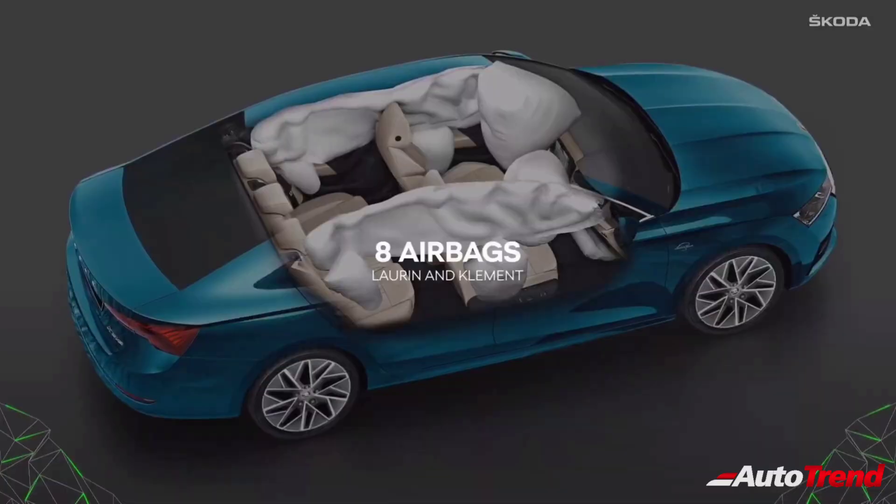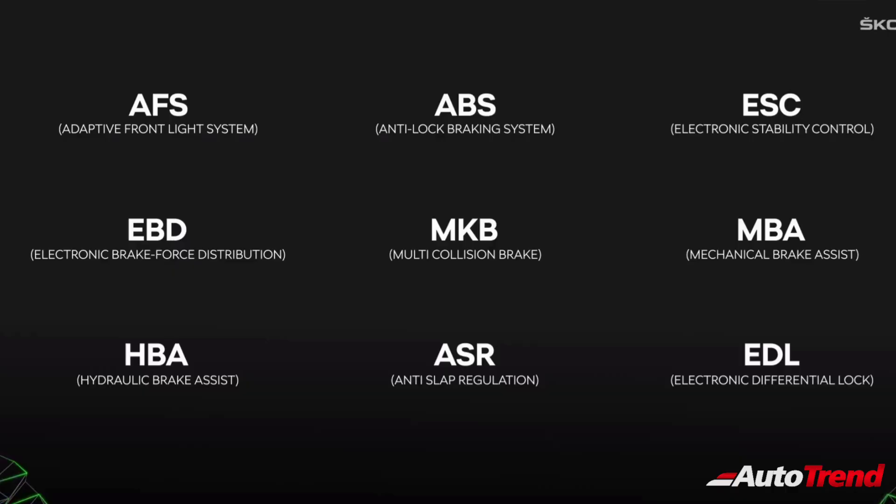In terms of safety features, the new Octavia will get eight airbags along with an adaptive front light system, anti-lock braking system, electronic stability control, electronic brake force distribution, and multi-collision brake.